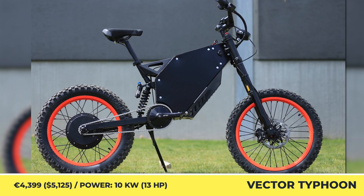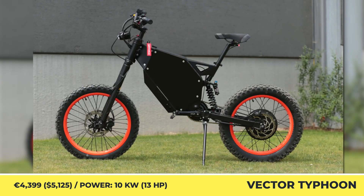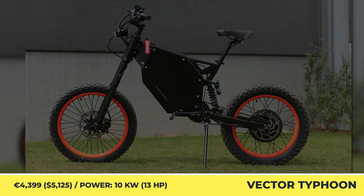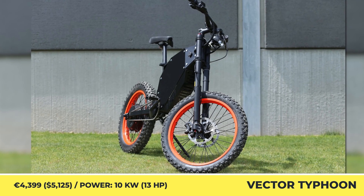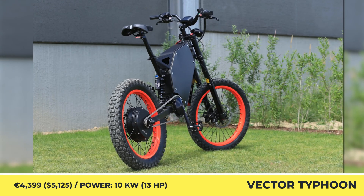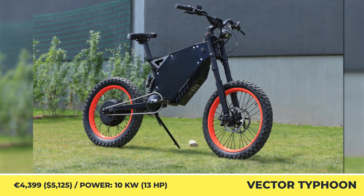Vector Typhoon. If you're a fan of enduro-style bikes with pedals, then the Typhoon should be on your watch list. Offering some of the best price-to-spec ratios, it's based on a durable steel frame and keeps the overall weight in the 150-pound range. The massive rear hub motor has three pre-programmed modes: Reverse, Eco, and Boost.